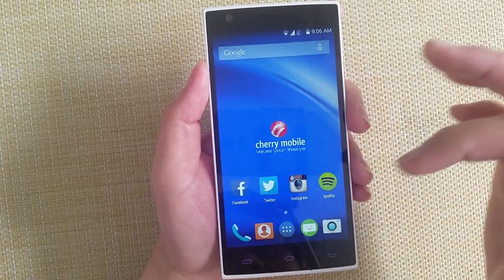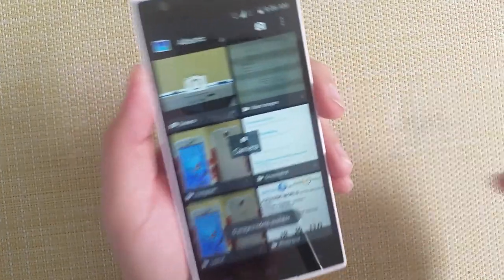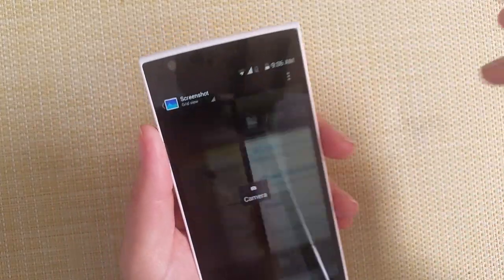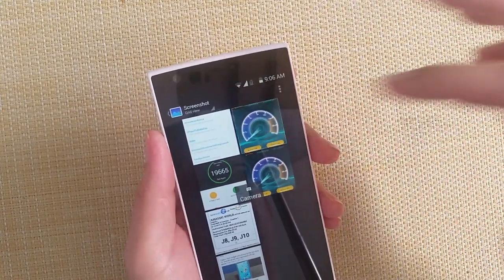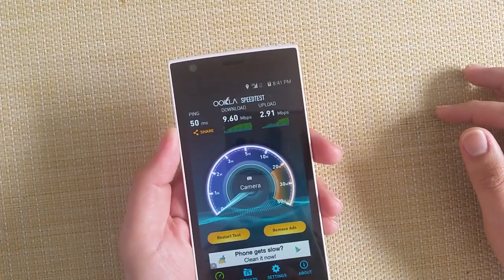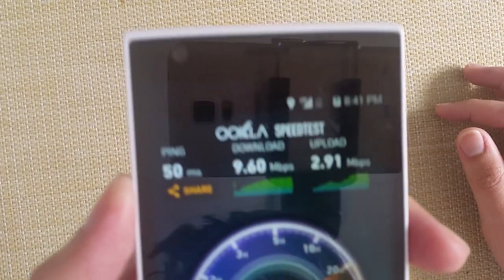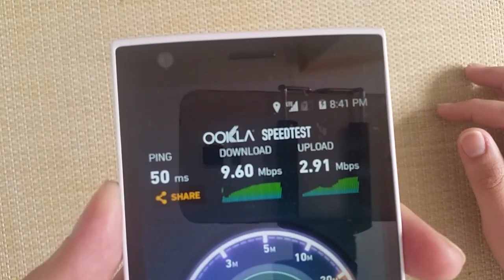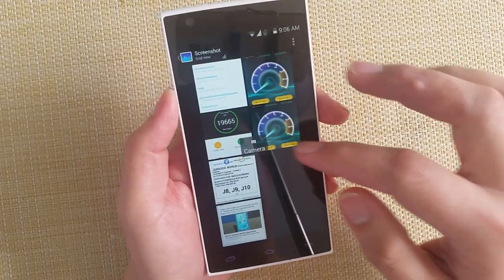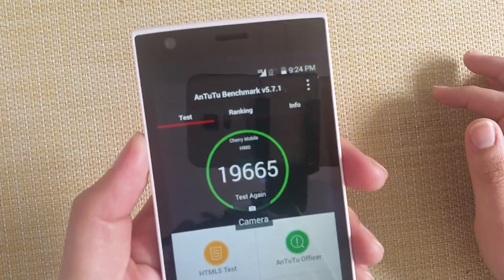Let's have a look at our screenshots. This is the latest LTE speed test result we got, as you can see. And here is the Antutu benchmark score we recorded.